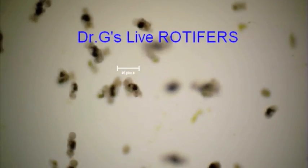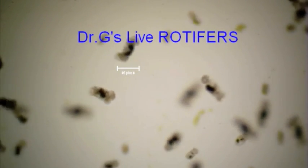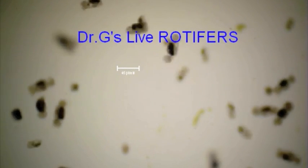Live, fresh, aquacultured rotifers. An excellent source of plankton are rotifers. These are extremely nutritional to all your reef inhabitants. Dr. G's aquacultured live rotifers are truly planktonic, free swimming zooplankton, part of the base of the marine food chain.